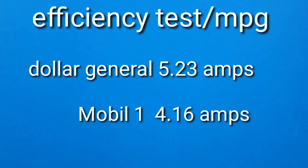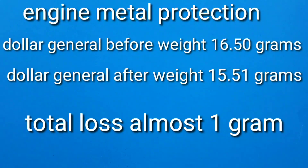Dollar General loses by over one amp on the efficiency test — I've never seen a loss this bad. How well does the oil protect those metal parts? Almost one gram lost of material — absolutely unbelievable. Thanks for watching Nate's Interactive Auto.